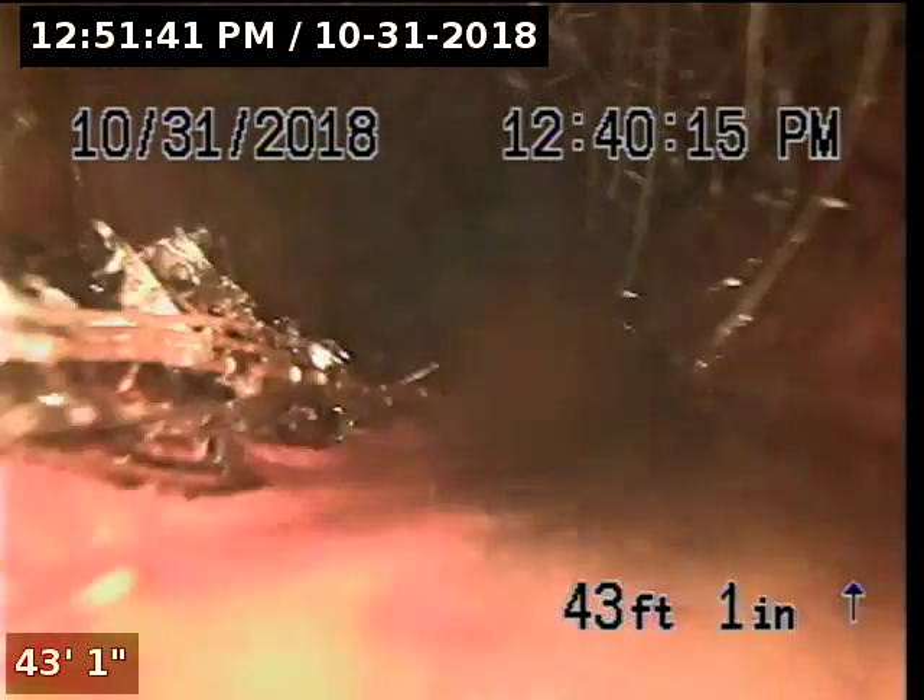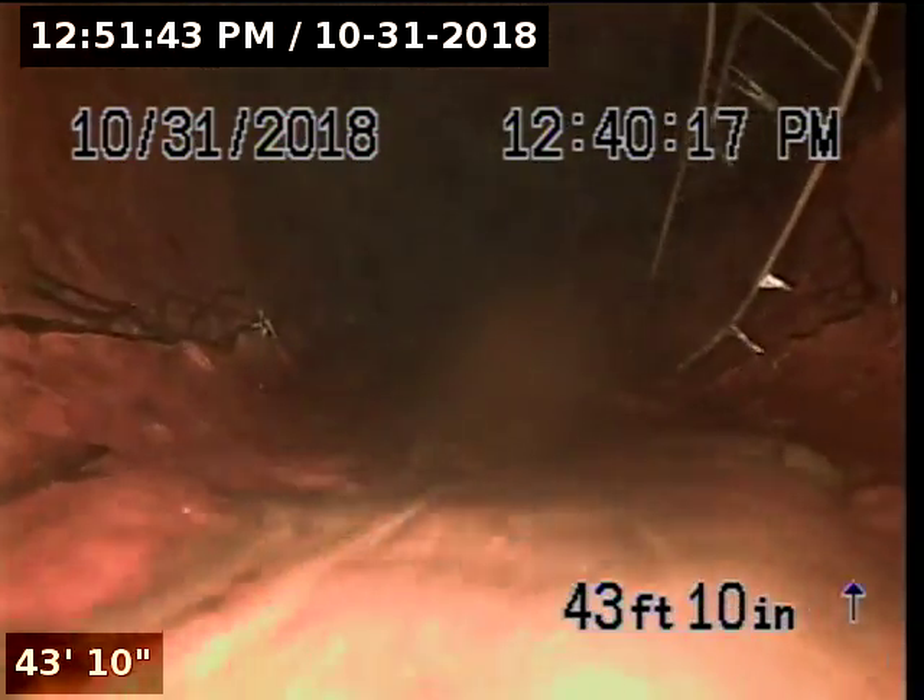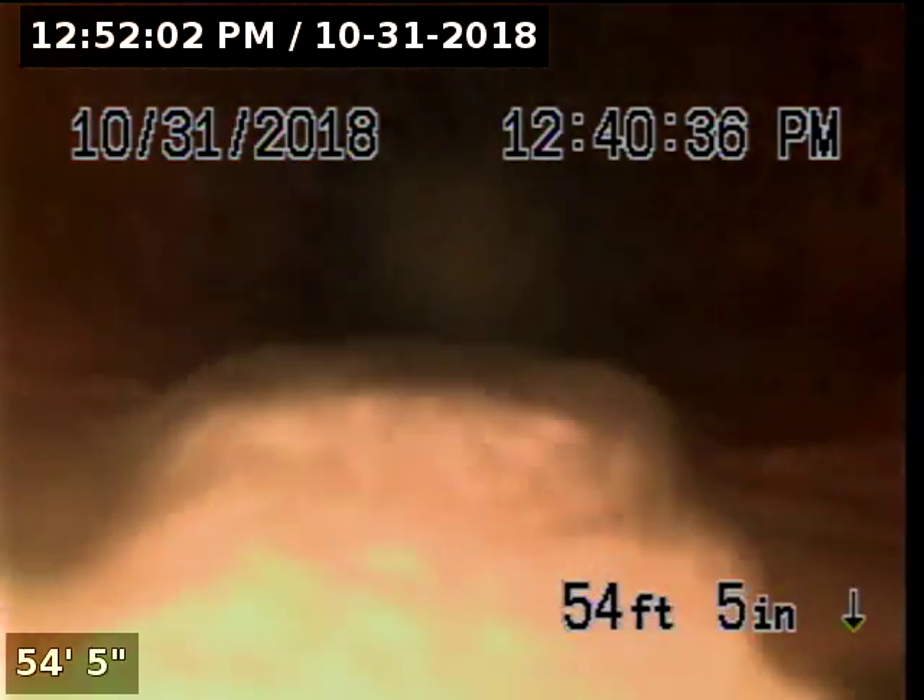At forty-two-foot-nine, we've got another moderate root intrusion. At forty-two-foot-two, forty-two-foot-five, and forty-three-foot-five, we've got additional root intrusions.